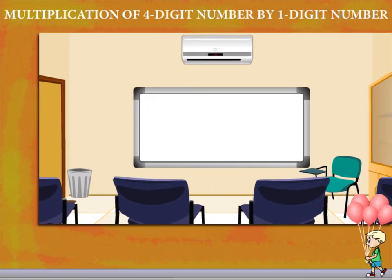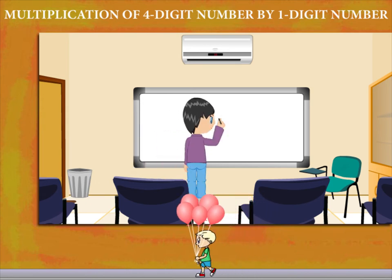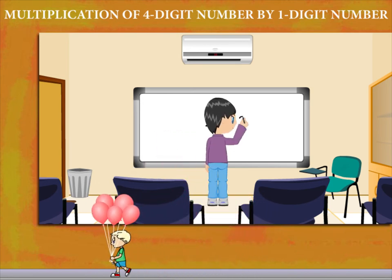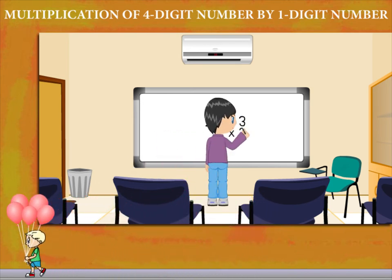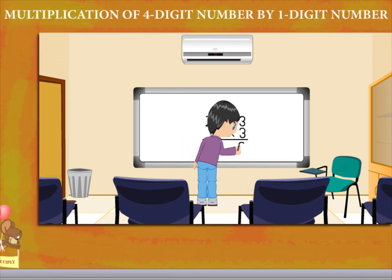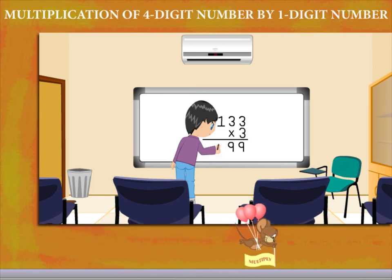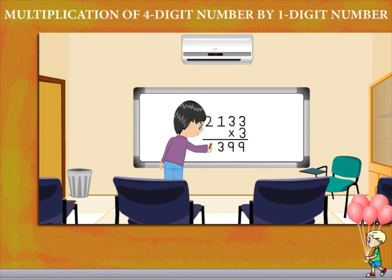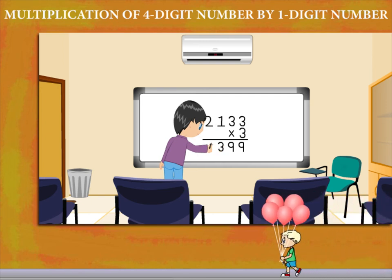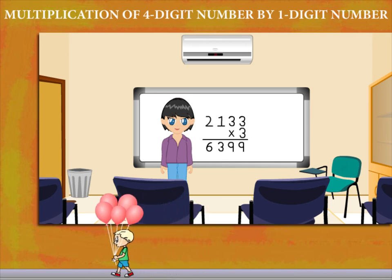Multiplication of a four-digit number by a one-digit number. Jamie writes 2133 multiplied by three. He multiplies the ones and writes nine, then the tens and gets nine again. He multiplies the hundreds and gets three, and finally the thousands to get six. He gets six thousand three hundred and ninety-nine.